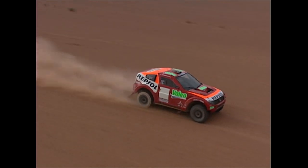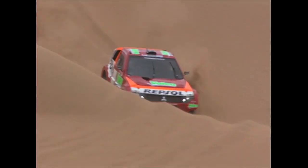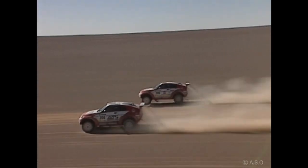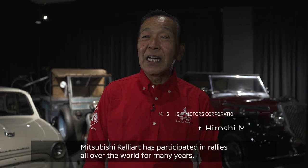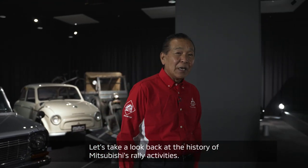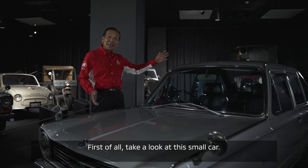Mitsubishi Rally Art recorded numerous achievements in the field of motorsports, particularly in rallying. With a long history of brilliant accomplishments behind it, Rally Art will once again take to the world stage. Hello everyone, my name is Matsuoka Hiroshi. Since this time, Mitsubishi Rally Art has participated in the world's rally. Let's look at the history of Mitsubishi Rally Art, beginning with this small car.